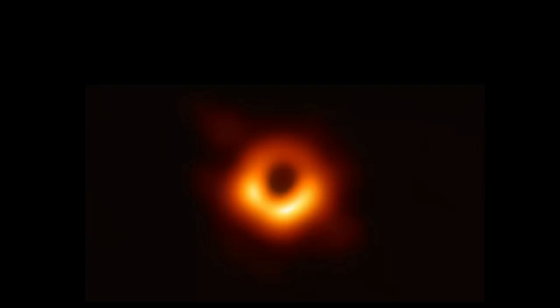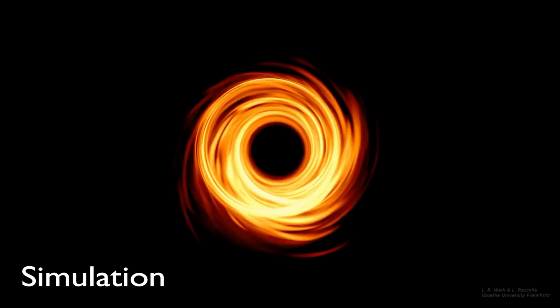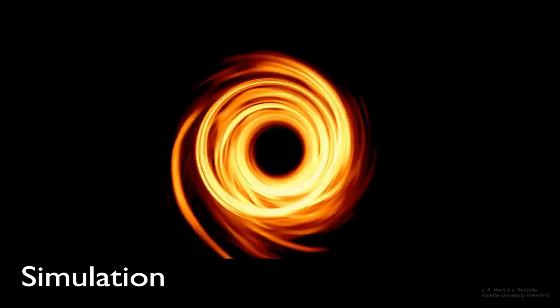This shadow is bright because the plasma on that side is moving toward us at approximately the speed of light, making it appear bright. The other part is dim because the plasma there is moving away from us. This effect is called Doppler beaming or relativistic beaming. The plasma in the image is orbiting the supermassive black hole in the clockwise direction.